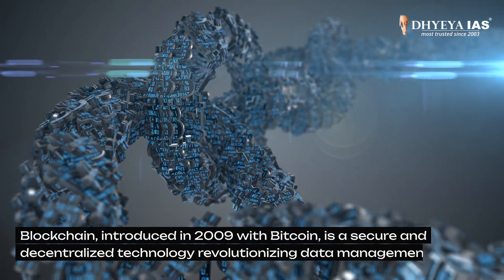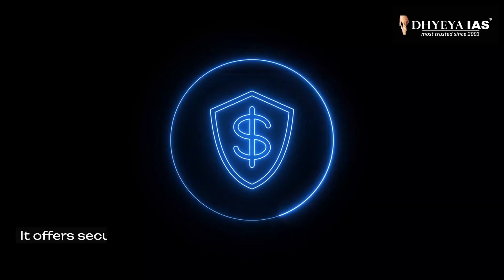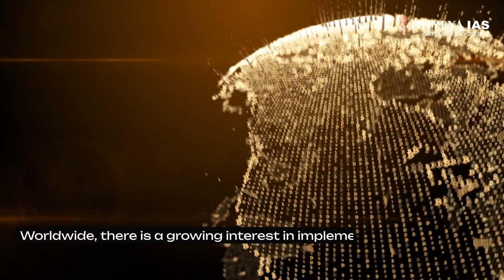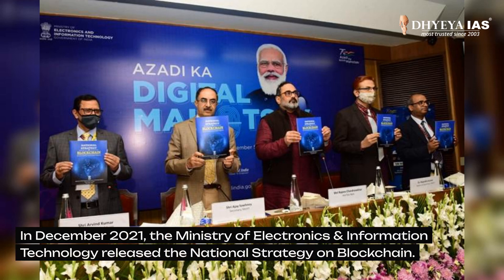Blockchain, introduced in 2009 with Bitcoin, is a secure and decentralized technology revolutionizing data management. It offers security and transparency and reduces costs across various sectors. Worldwide, there is growing interest in implementing blockchain applications. In December 2021, the Ministry of Electronics and Information Technology released a national strategy on blockchain.